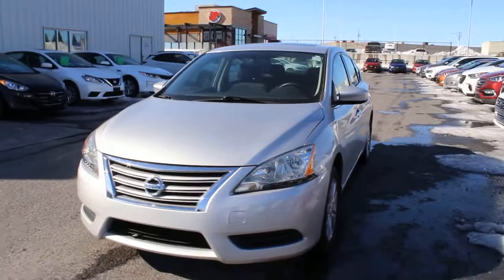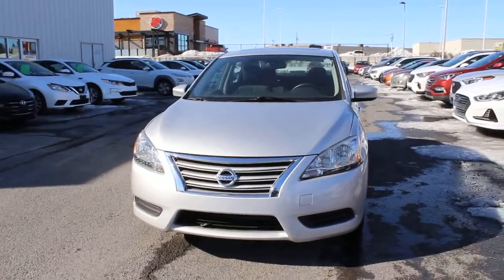Very nice car. Stop by seawayhyundai.com for all your new and used car shopping needs, 24-7.